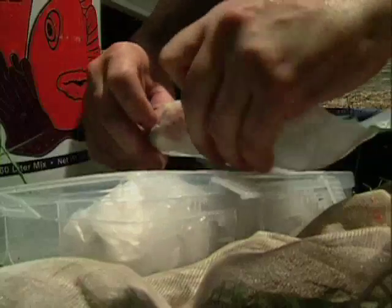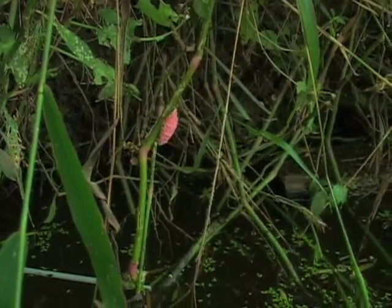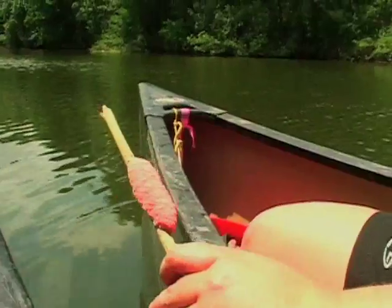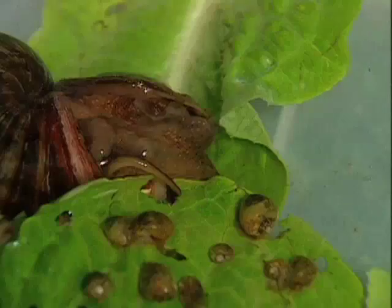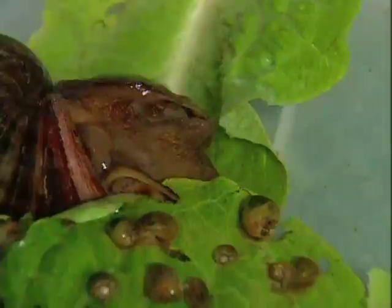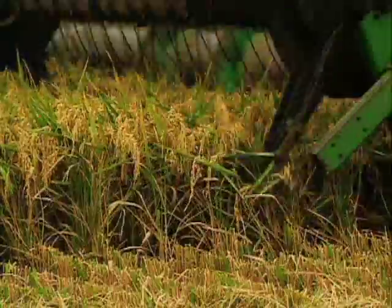We've seen egg clutches with as many as 4,000 or 5,000 eggs. That's a lot of snails from just one. This is a big egg clutch. The ones that we're studying in Salarum actually eat plants. They're gaining attention as a possible threat to Texas wild rice as well as agricultural rice.